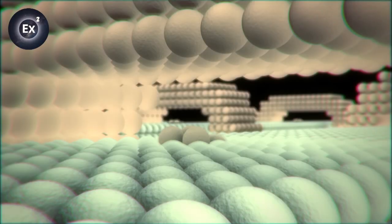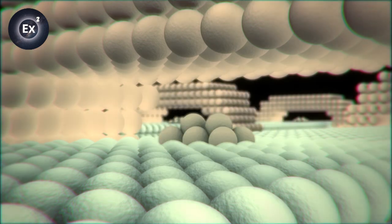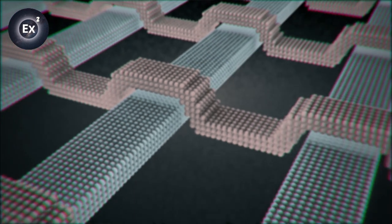The computer is an amassing of countless on-off switches like that. And it calculates and memorizes through individual switches going on-off, on-off. Basically, it makes it possible for us to make it very small.